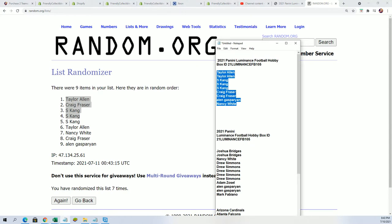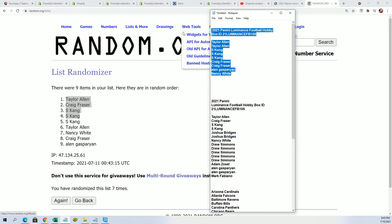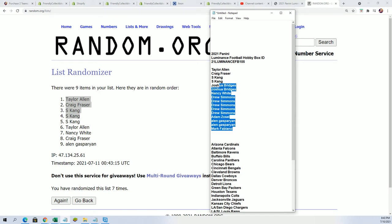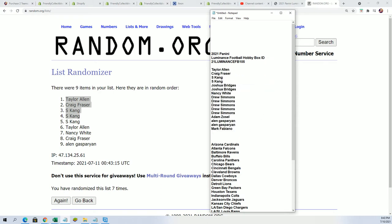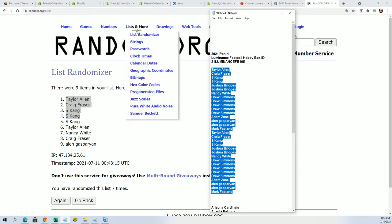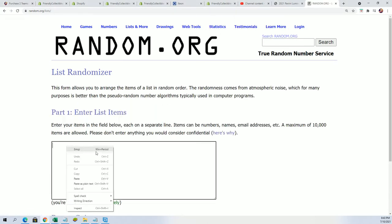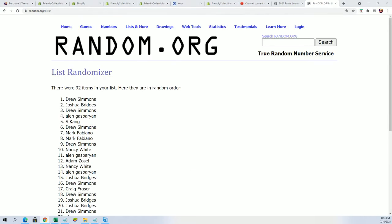Now it's time to go ahead and move on to the box breaking part — finding out who gets what team and all that good stuff. Every spot of course is worth two teams in our box breaks. Let's go ahead and start the random, seven times through for the owner names, seven times through for the teams, and we will stack the lists up side by side over on this NFL spreadsheet I've got over here.